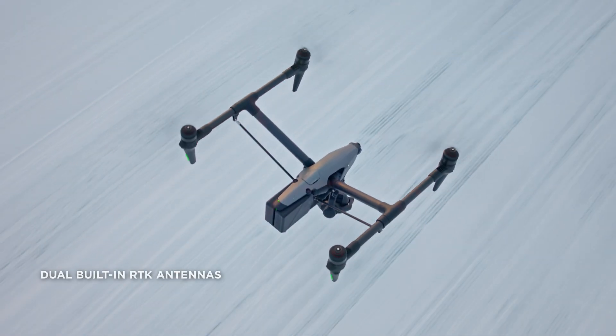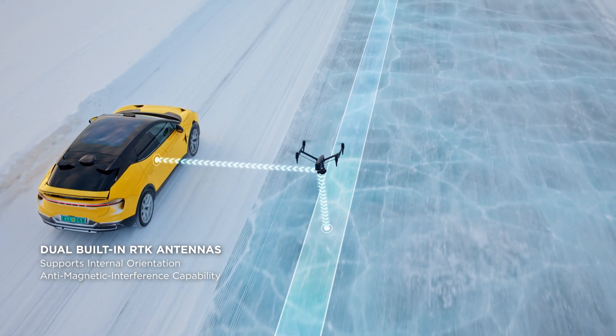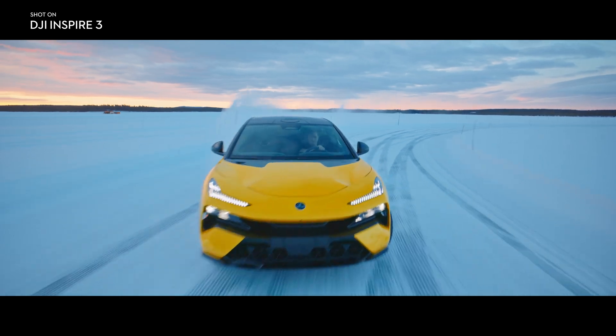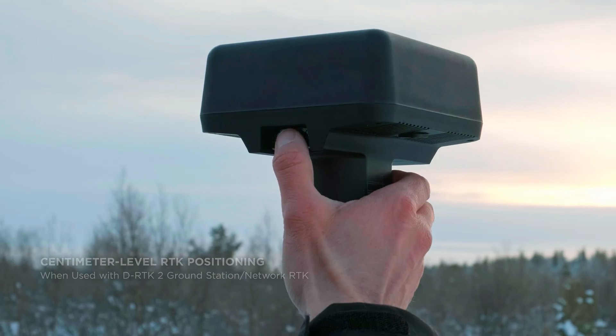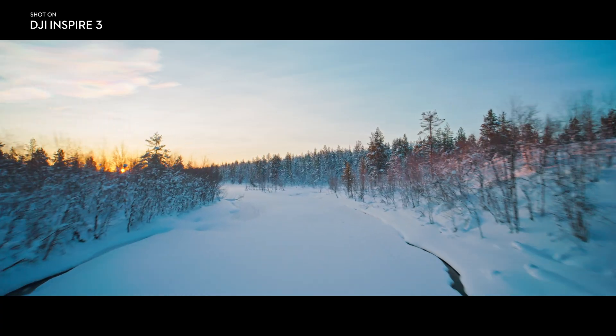With a dual antenna design, powerful internal orientation capabilities further improve flight accuracy and safety, while eliminating the need for compass calibration in most scenarios. Three GNSS systems powered by integrated RTK antennas open the door to centimeter-level positioning when using a D-RTK2 ground station or network RTK.